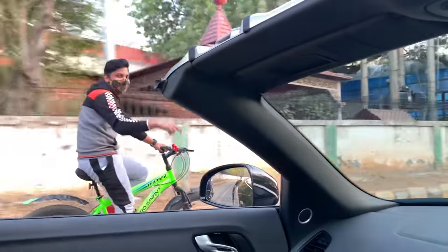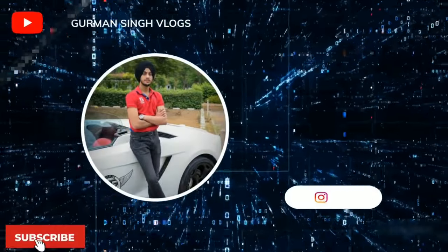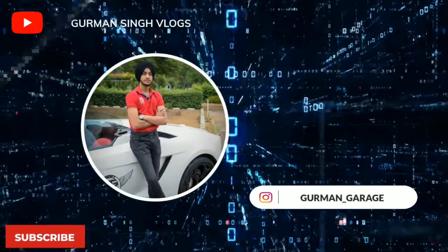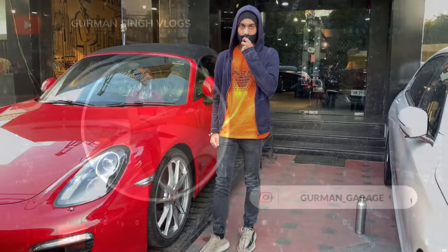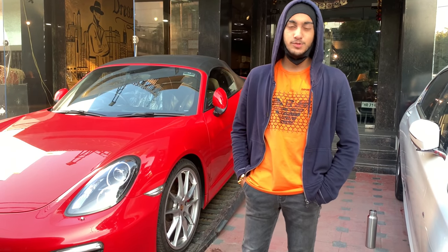We are trying to make a race with the car. Let's go! What's up guys? Gurman Singh is back with another vlog. I hope that my videos will be very good.